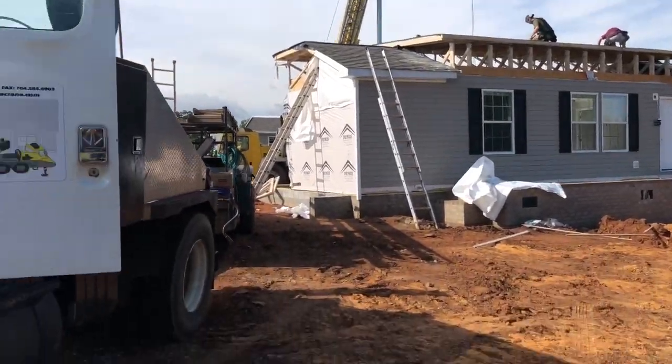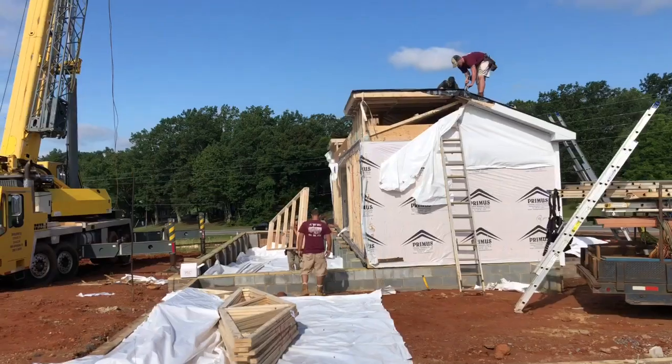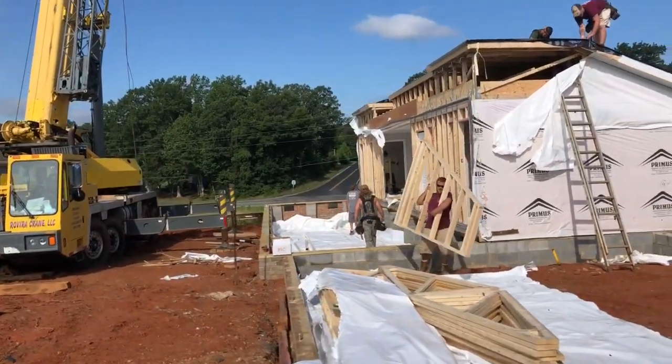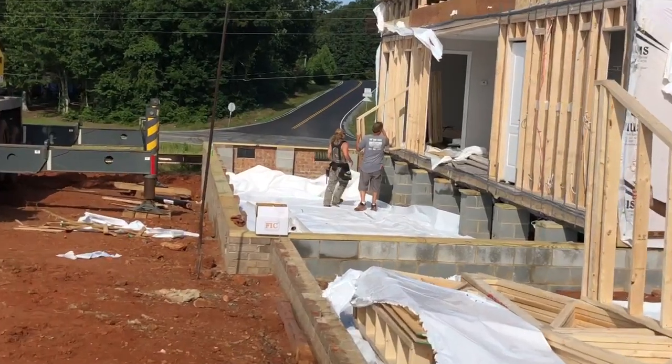They've got the crane raising the roof up. This is a saddle roof, so that front porch is going to strap around to the back — saddle the back of the actual roof. It's a 5/12 roof pitch, so it's got a little bit of a pitch to it. As you've seen before, the guys set the home and then raise the roof. Here's a look at them picking up the back half.